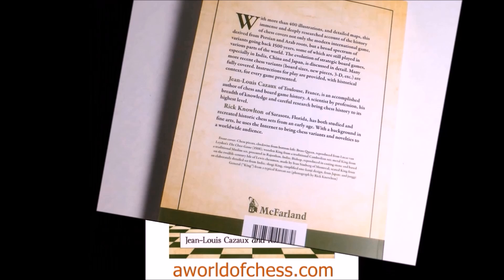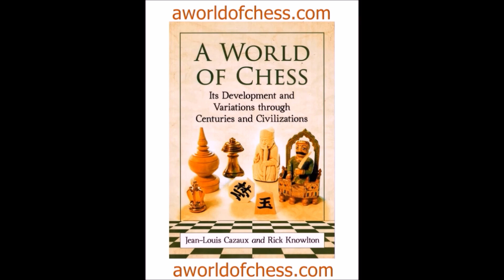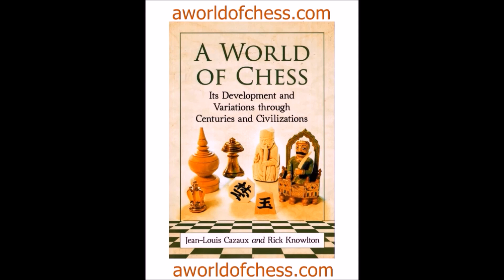Truly a monumental research, yet pleasant to read. This is a genuine invitation to enjoy chess in the broadest possible sense. Recommended to be purchased at the dedicated website aworldofchess.com, also available on Amazon and by electronic copy at Google Books.